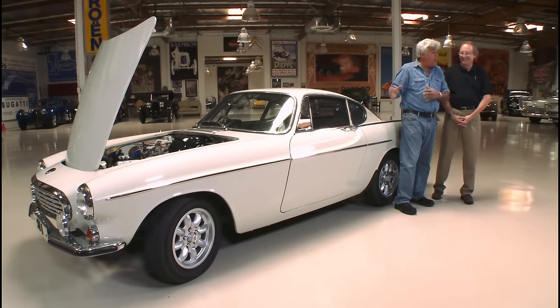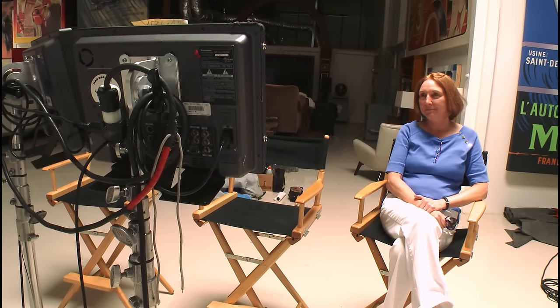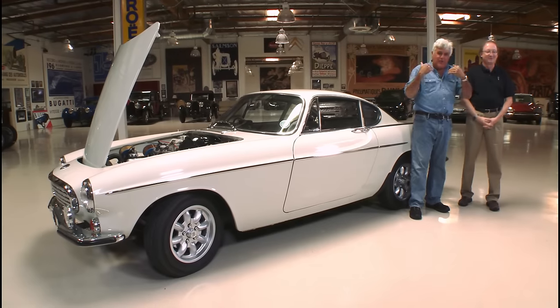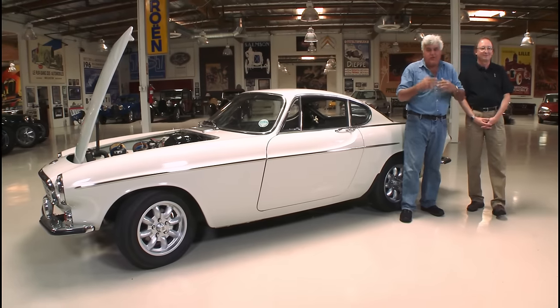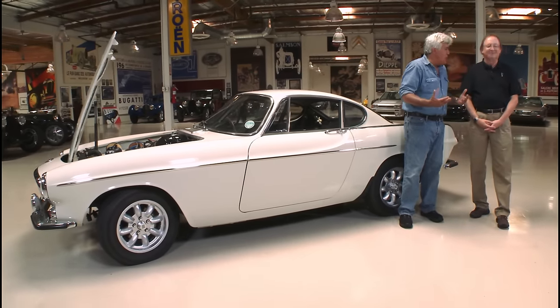Do you play the theme song while you drive the car? My wife's smiling — yes, I do, and there's a four-CD set. You have to understand, there's a certain type of car person who gets it. I have a friend with a DB5; the James Bond theme is the only thing on his radio, all day long. You either get it or you don't.